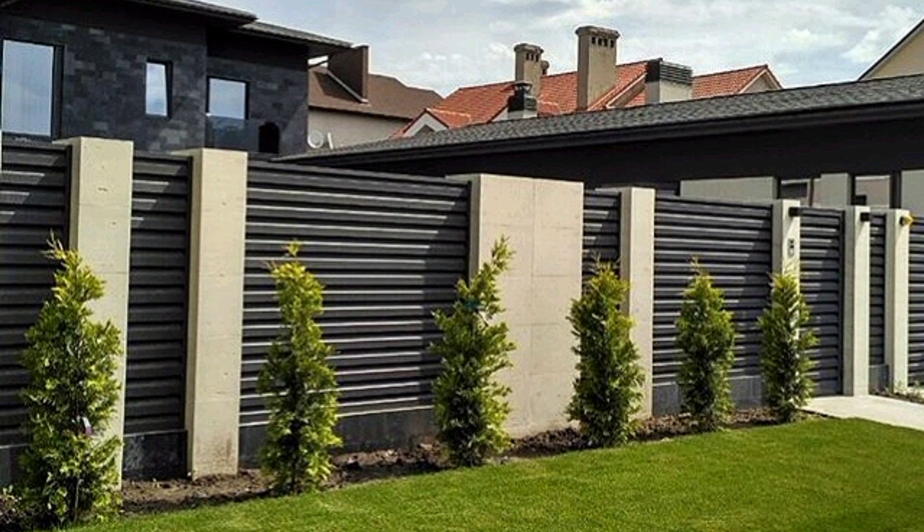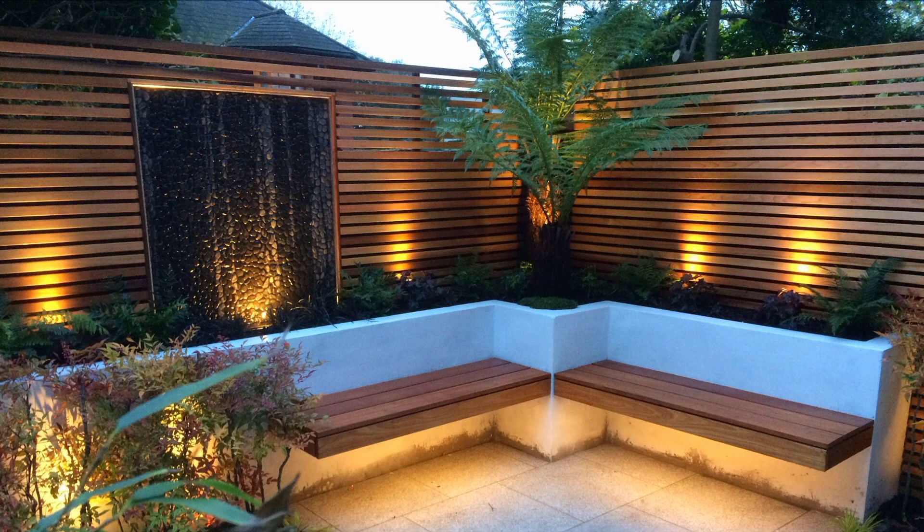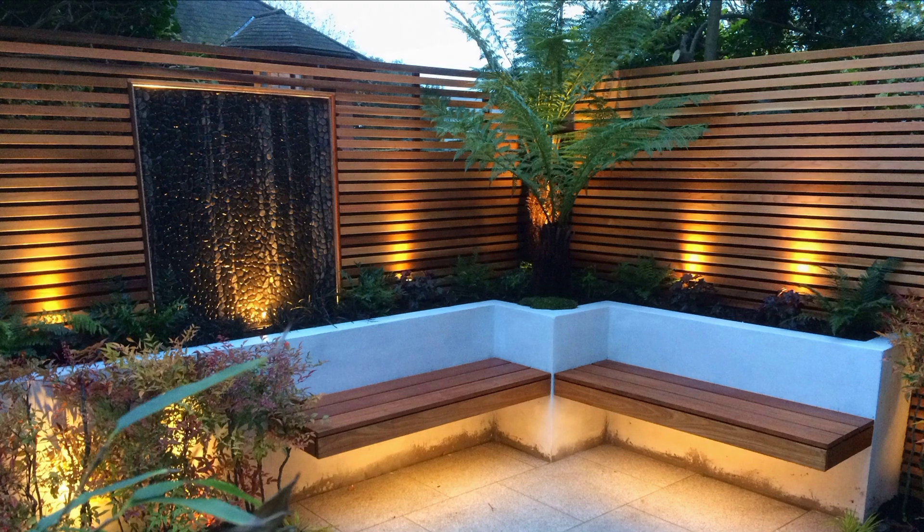Aluminum fencing doesn't offer enough security demanded by most homeowners, but it is relatively cheap in terms of maintenance cost. Additionally, installing an aluminum fence requires minimal maintenance during its installation, where you will decorate and maintain it.